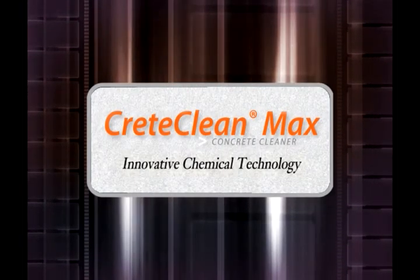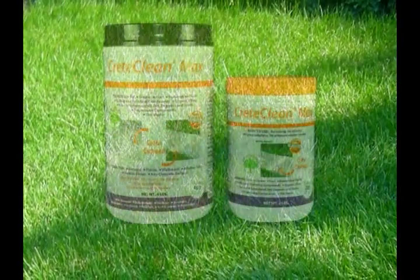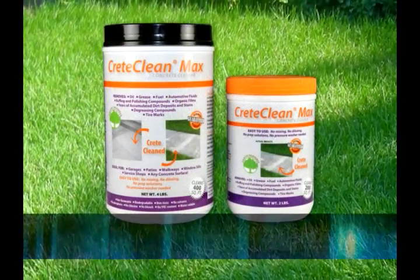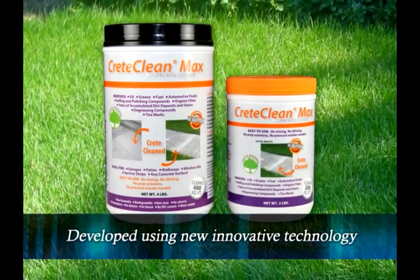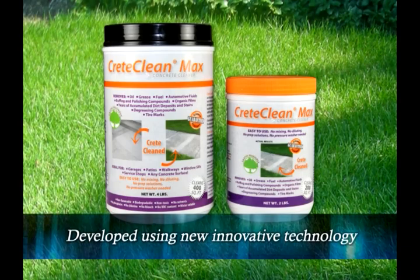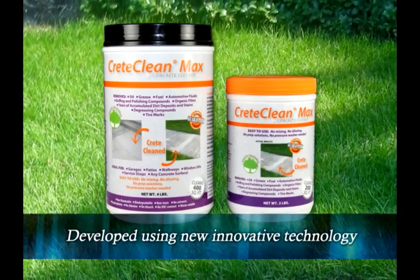CreteClean Max. Innovative chemical technology. CreteClean Max is a newly developed and formulated complete concrete cleaner that works on the toughest stains and build-up. Ready to use from the package — no prep solutions, power washing, diluting or mixing needed.